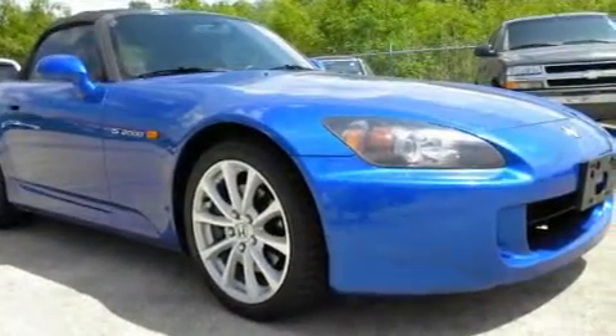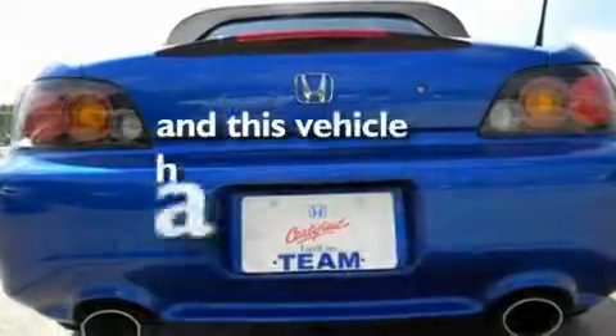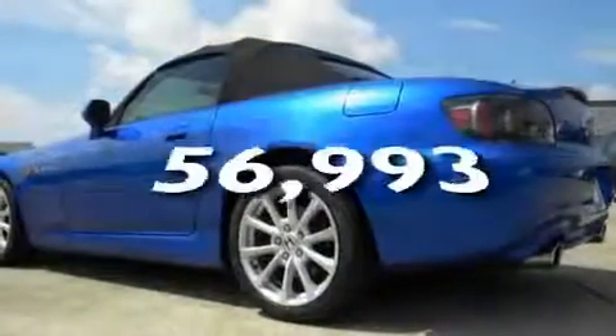Its top features include leather seats, cruise control, a rear window defroster, a stability control system, xenon headlights, and this vehicle has fewer than 57,000 miles on the odometer.